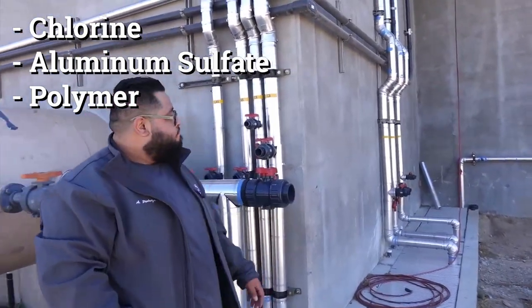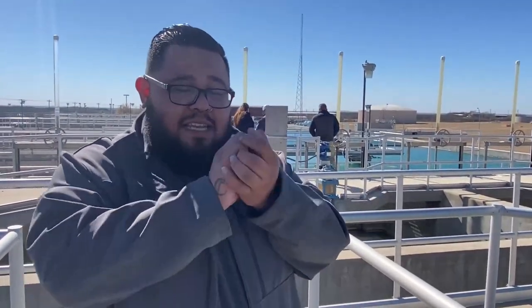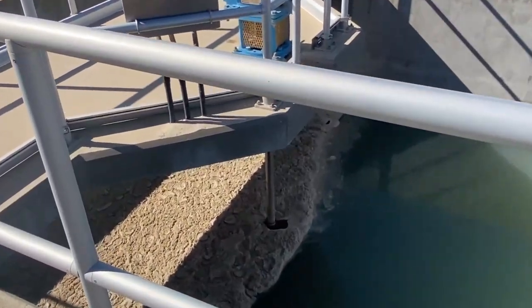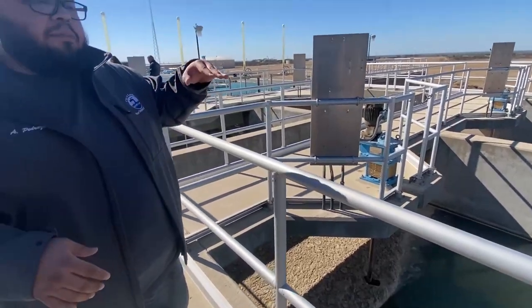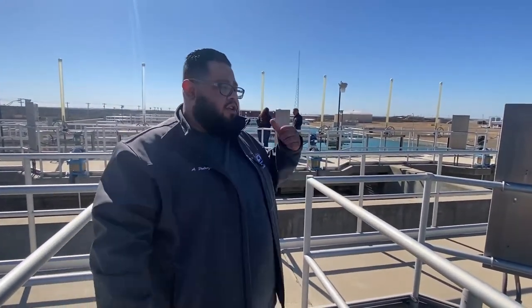The next stage where we're standing is flocculation. The polymer and alum start combining the dirt and magnetizing particles to each other, forming little particles called floc. The objective of flocculation is to start creating a bigger and bigger floc to an adequate size to be able to weigh it down in the settling basins, which are called the clarifiers.